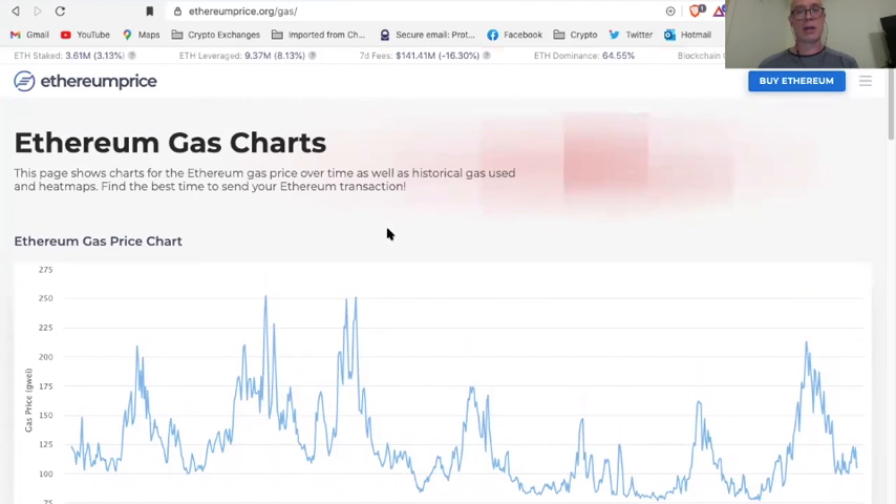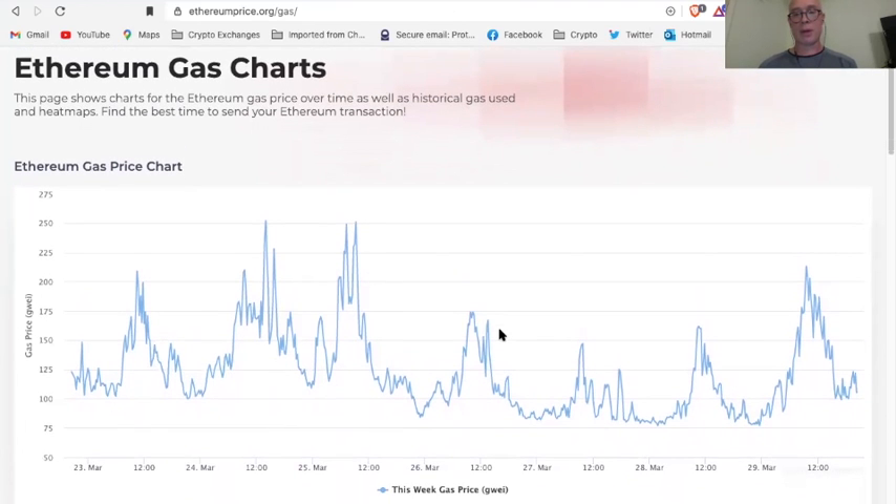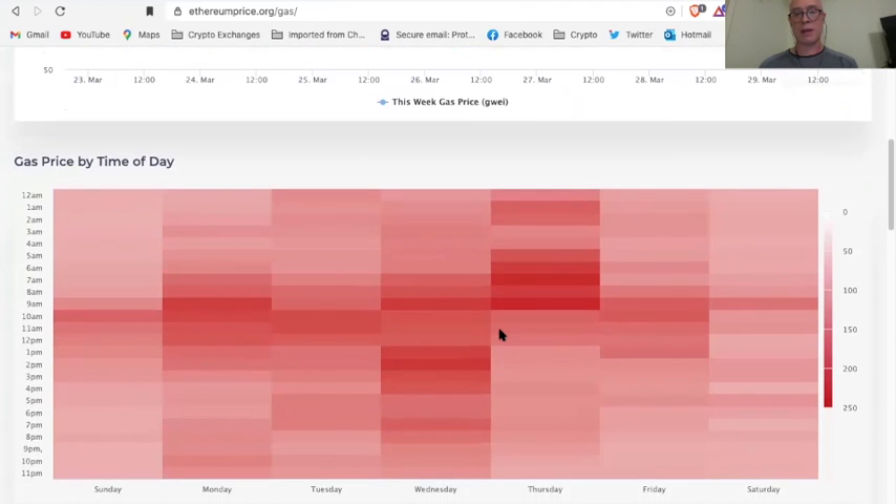Another website I like to use to check Ethereum gas prices is ethereumprice.org. As you can see, it has a graph of the current ETH gas prices, as well as a visual display right here.